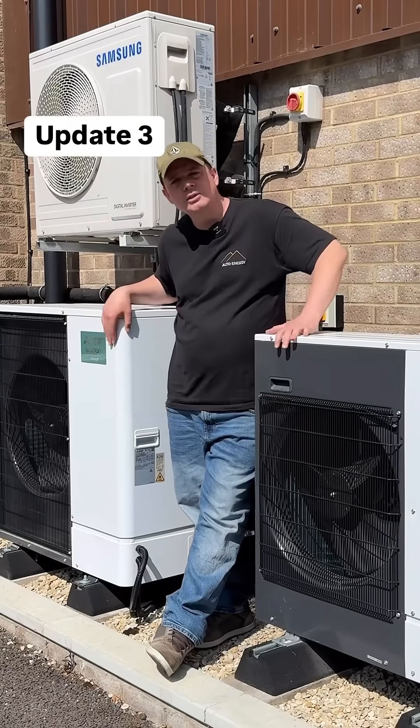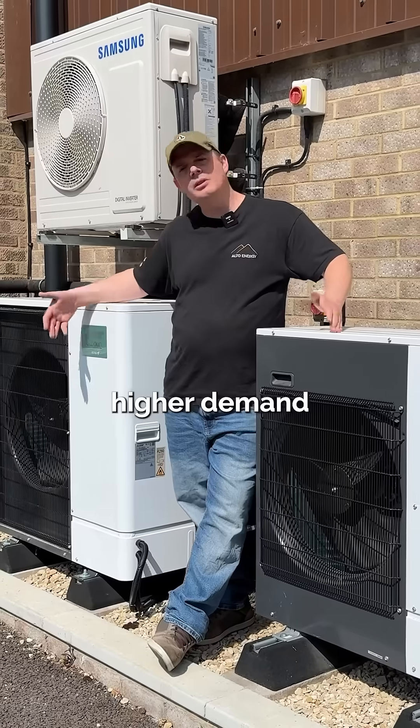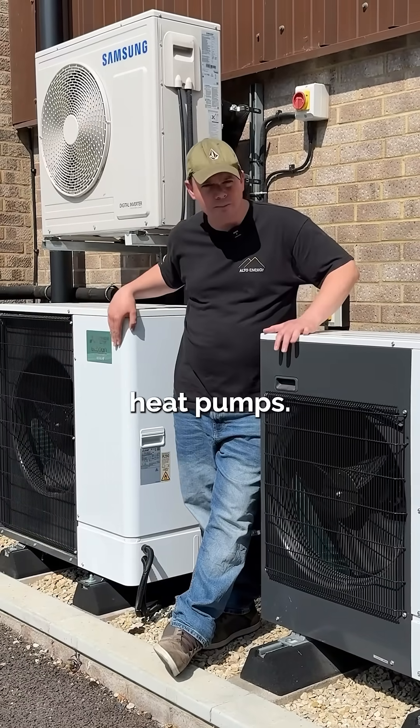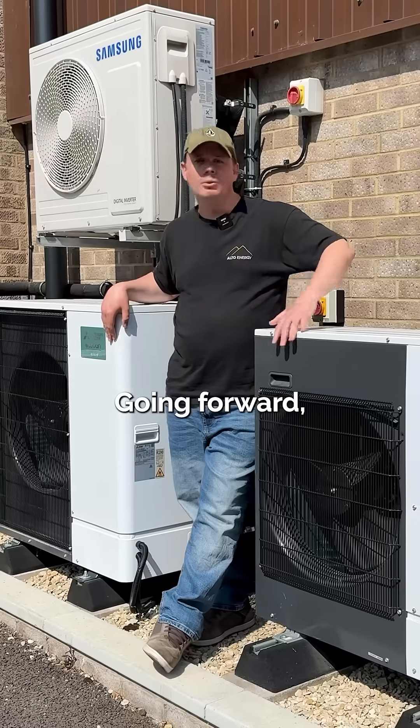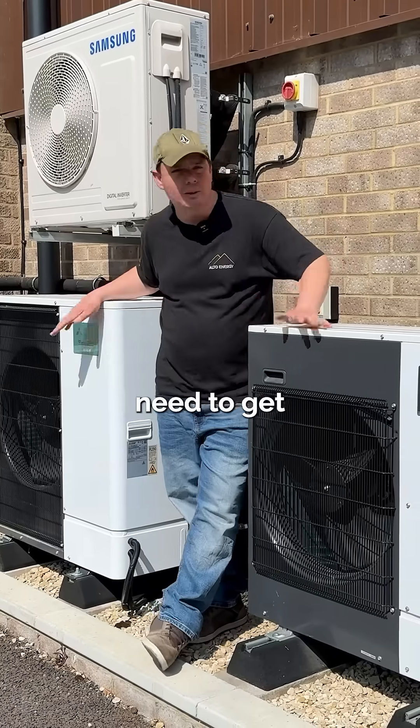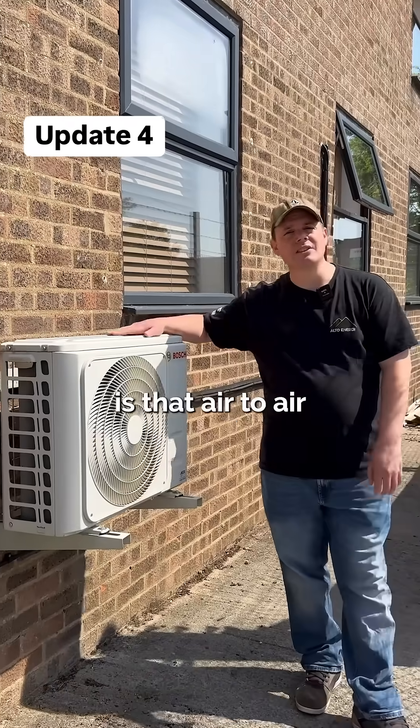It used to be that you needed planning permission whenever you needed two units. So sometimes you've got a bigger property, high demand, whatever reason — you might need two air source heat pumps. Up until now you've needed to get planning permission for that second, third, etc. unit. Going forward, having two units, you won't need to get planning permission.